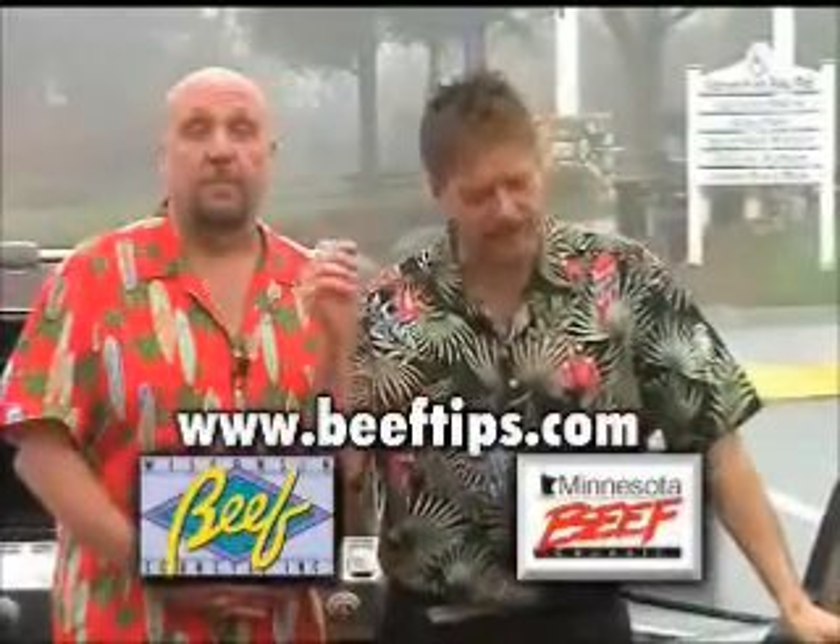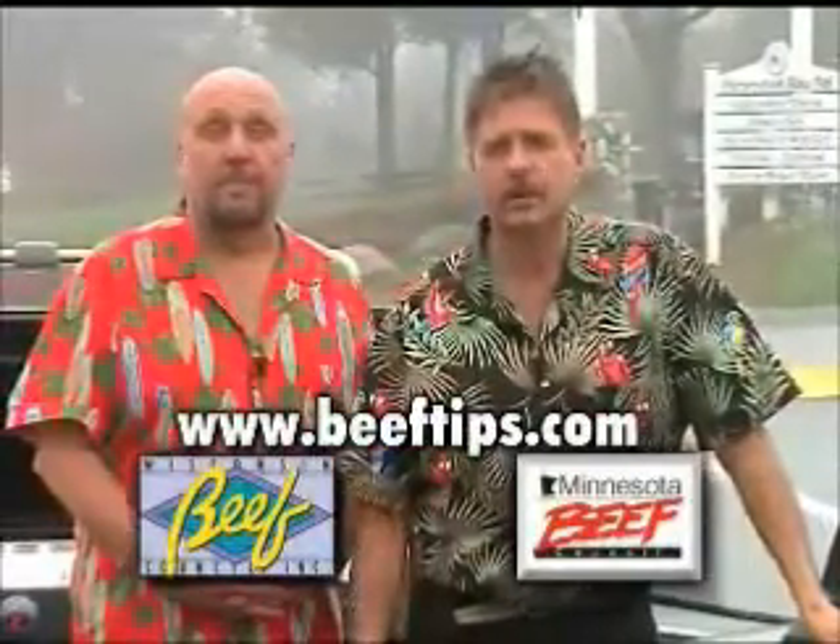Beeftips.com. Go to that website and check it out for more information.